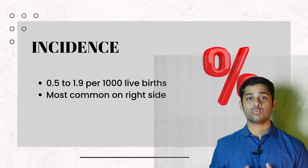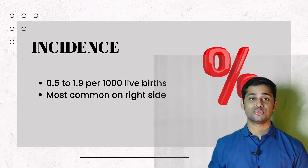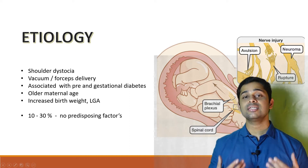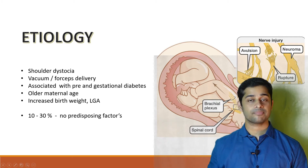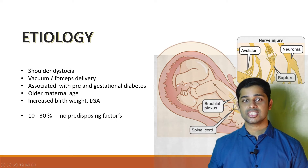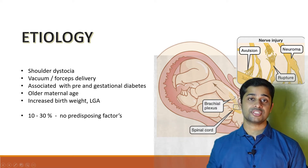Incidence: 0.5 to 1.9 per thousand live births, and it is most commonly seen on the right side. Etiology: shoulder dystocia is considered the most common cause. Anything precipitating this can increase the risk, like vacuum or forceps-assisted delivery, gestational diabetes, older maternal age, increased birth weight, and large-for-gestational-age babies. As such, 10 to 30% of cases have no predisposing factors.